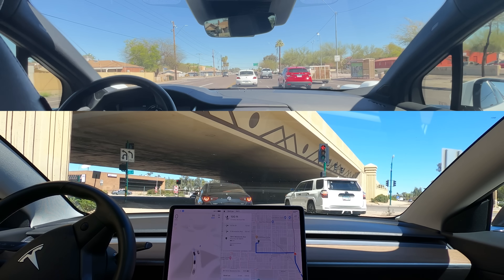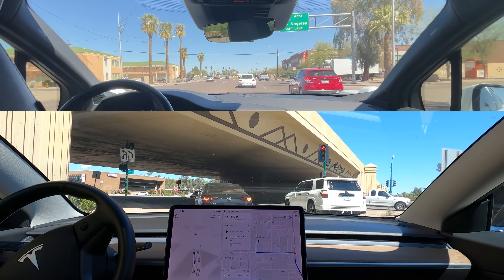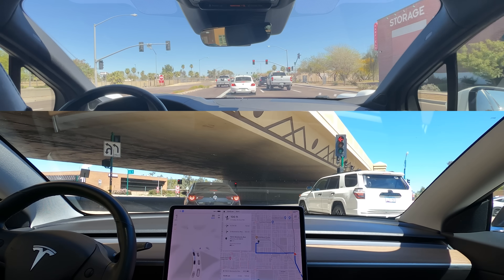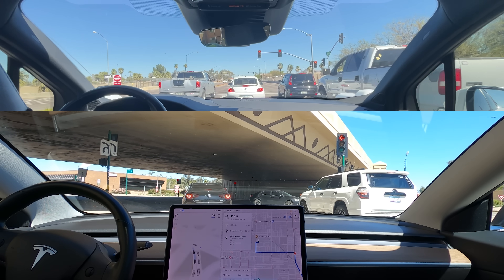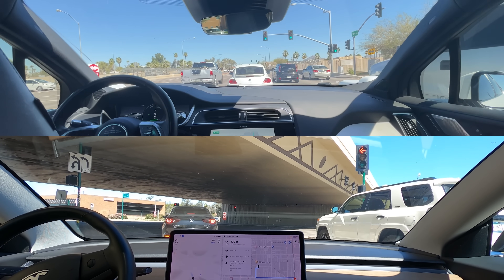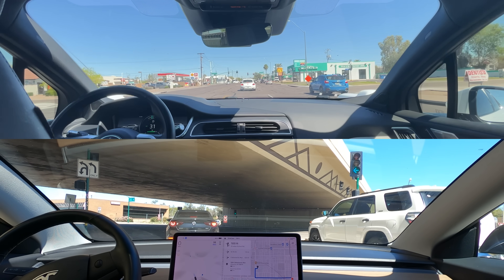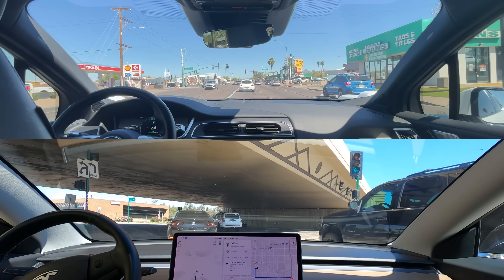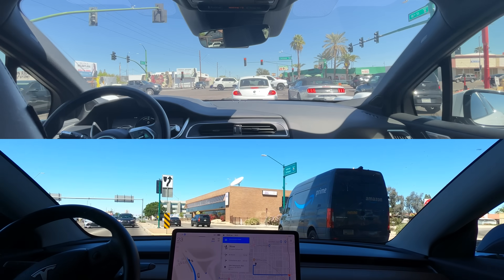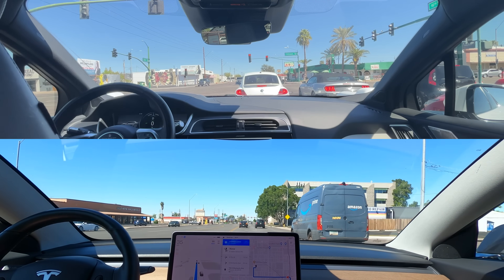Tesla is indicating that it wants to bear right at the intersection based on the map, but if it does that it'll collide with the cars to the right of it. You can see the steering wheel going right and left. The Mazda in front has its right turn signal on, so it must be confused too. Green arrow for Tesla — the car in front was a little delayed to react. It followed through the left turn lane as it was supposed to. Meanwhile, that Mazda still has their blinker on. Will they make their right turn? We may never know.